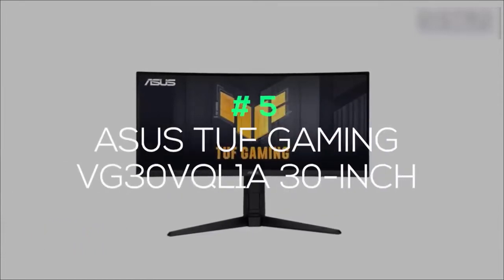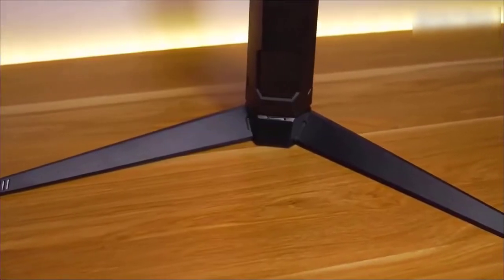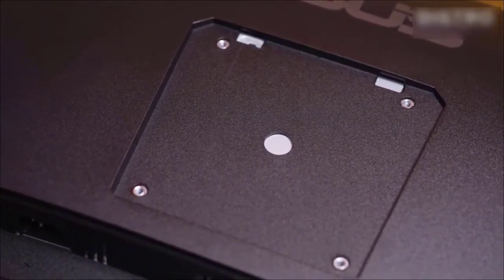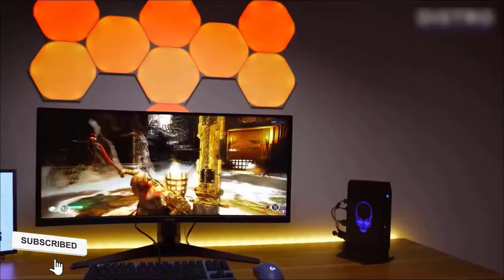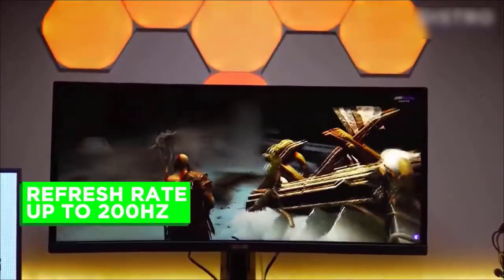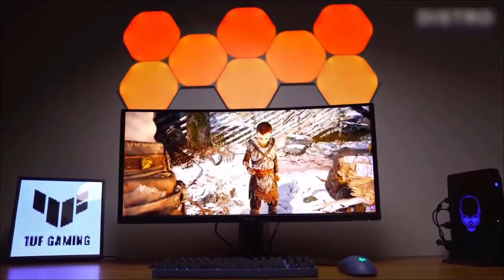ASUS TUF Gaming VG30VQL1A 30-inch: You've got plenty of desk space and want an ultrawide monitor without breaking the bank? ASUS has answered with their TUF Gaming 30-inch curved 21:9 panel, with the caveat of using 2560x1080p. It's about as big and wide as you should get with this resolution before noticing the difference to Ultra HD. It counters reliance on a smaller resolution with plenty of other visual luxuries — officially supporting AMD FreeSync and compatible with most NVIDIA G-Sync tech, with a refresh rate up to 200Hz. Combined with a 1ms response time, this trinity of image processing means you'll enjoy super smooth gaming over a cinematic aspect ratio without pushing your GPU too hard.